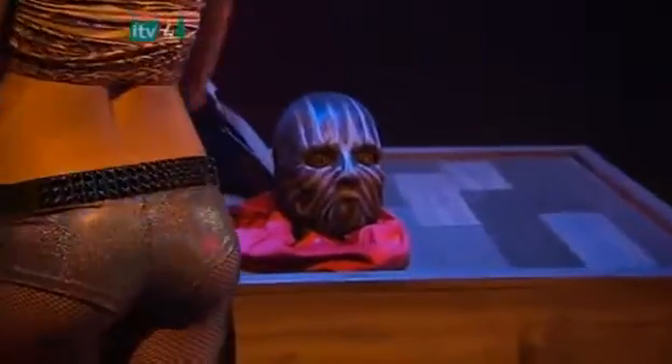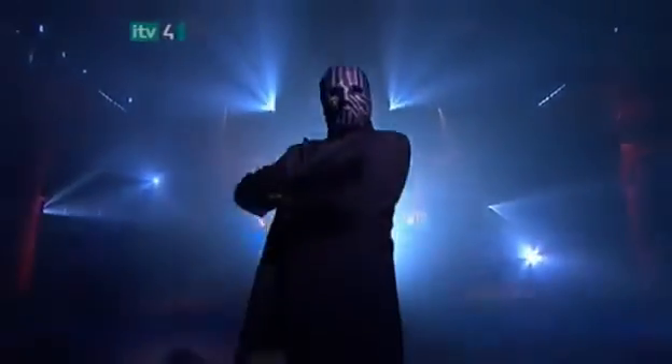It's the show that magicians around the globe don't want you to see. The masked magician is back, out of hiding, daring to expose the world's most highly guarded secrets.